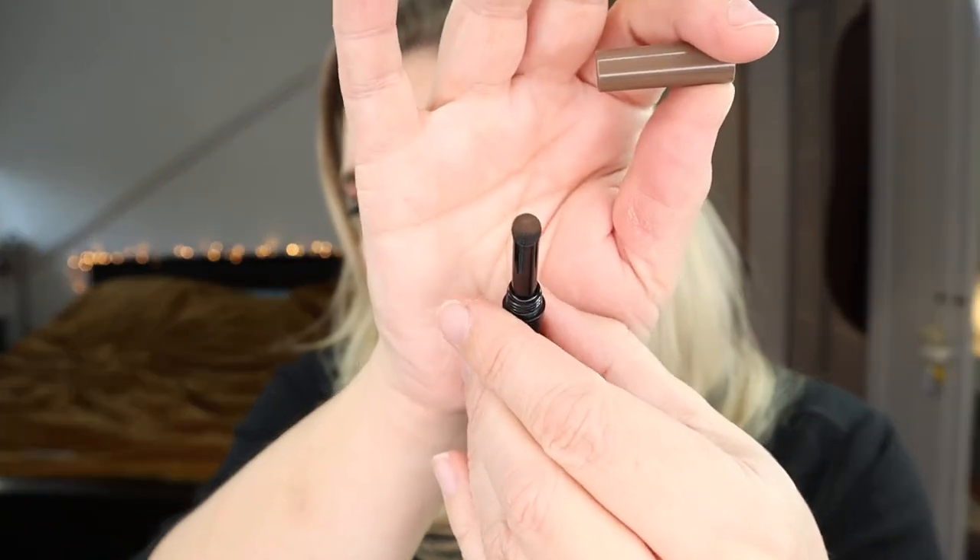Then my brow product — the Max Factor Fill and Shape in soft brown, shade 0.2. I only use the pencil part; there's also a pomade or powder at the other end but my brows are fairly decent so I just need the slim pencil. I'm really enjoying this and it'll probably feature in my best-of Max Factor video. I've used 0.8 centimeters — I'm at 2.1 centimeters having started it three months ago.